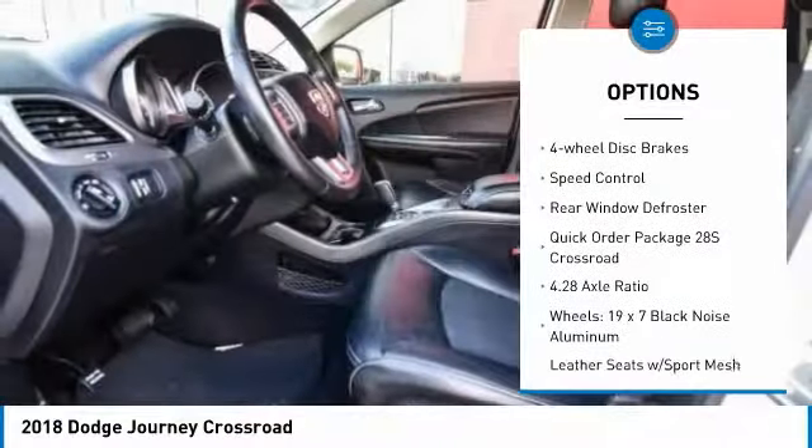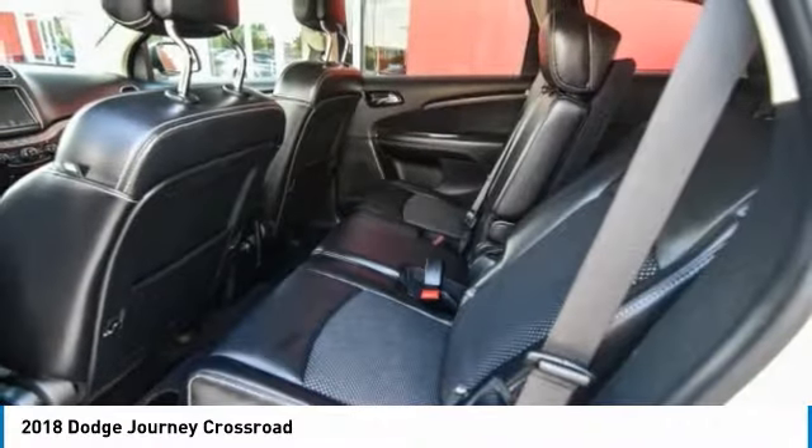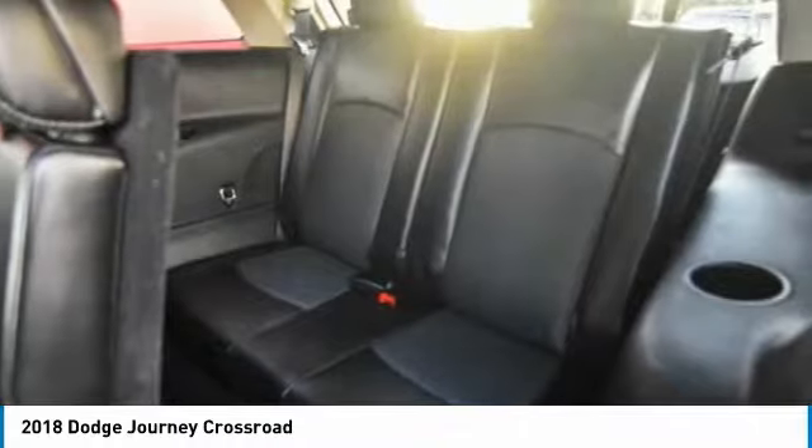Brake assist, traction control, remote keyless entry, fog lights, four-wheel disc brakes, speed control, rear window defroster.